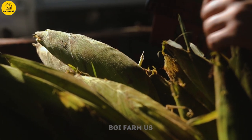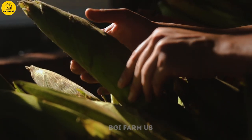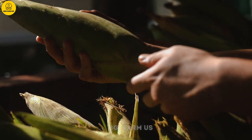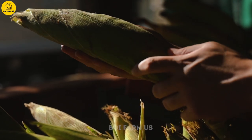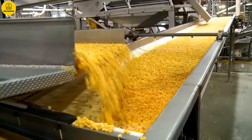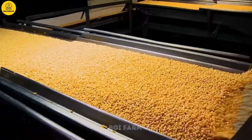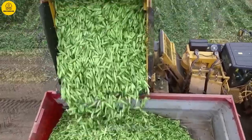Corn is one of the most popular foods in the world. Each year, more than 1 billion tons are harvested. Corn cobs go through a long process to become grains. But how are more than 150,000 tons of corn produced each year? Today, I will show you how to harvest and produce canned corn.